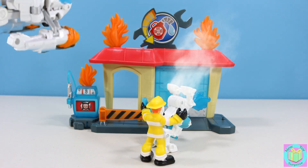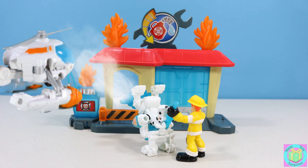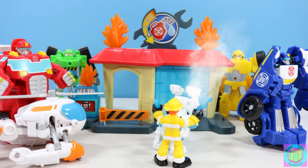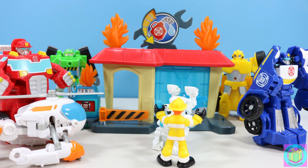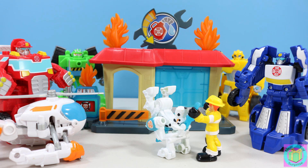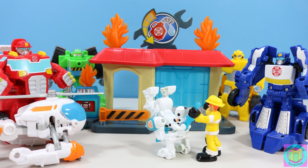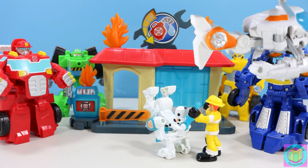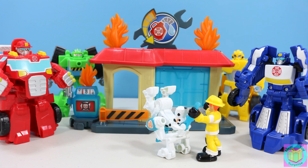Rescue Bots, the Gryphon Rock Garage is on fire. Paper is on fire so I need that help. Cade, the Rescue Bots are here to help. No thanks, I've got this. Cade, you are running out of water. Blades, can you find us some water? Sure, Heat Wave. While the Rescue Bots are putting out the fire, let's open up our other present.